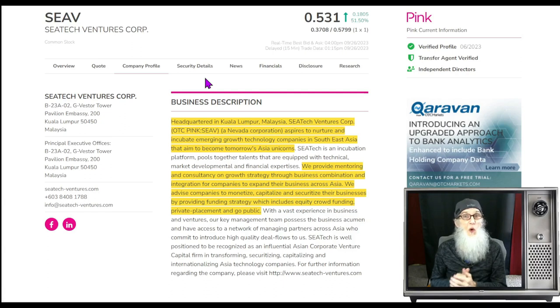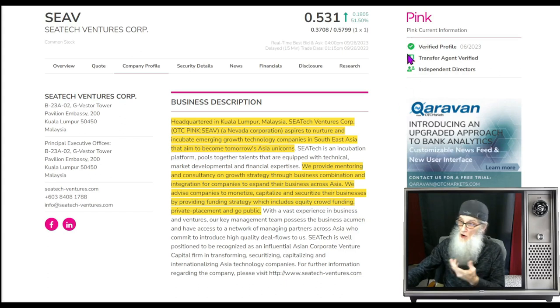The first one we're going to look at is CTech Ventures, ticker SEAV. She's got a nice strong chart — she was running back in July, hit a nice high, came back down, bounced at the beginning of this month, and has been climbing ever since. She just had big news come out — a deal that is going to change her financials in a very big way. SEAV finished today just a smidge over 53 cents, up 51.5% today. She's on the pink tier, she is current, she's got all those green ticks we like to see — a verified profile and a transfer agent verified.